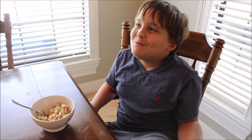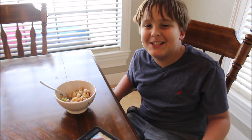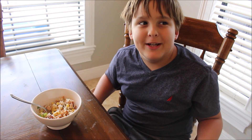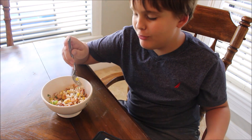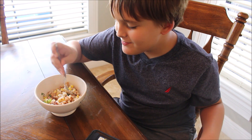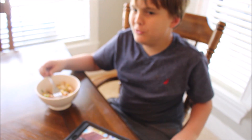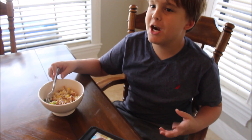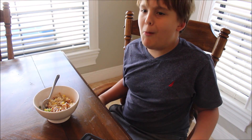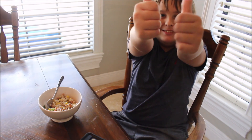Alright kids, what do you think? What else do you taste in it? Ranch? Yeah, there's ranch in it. And some like pepper, spicy kind of flavor. Maybe green onion — that's what you're tasting? Probably. So it's good, you like it? Thumbs up. Thumbs up.